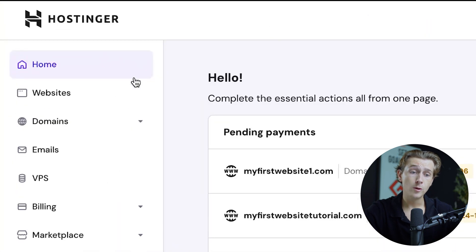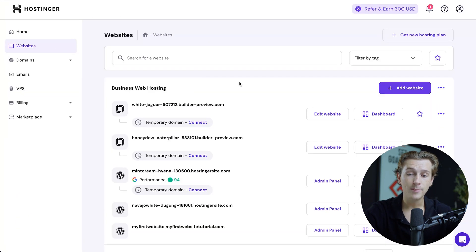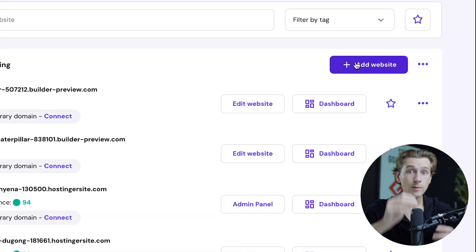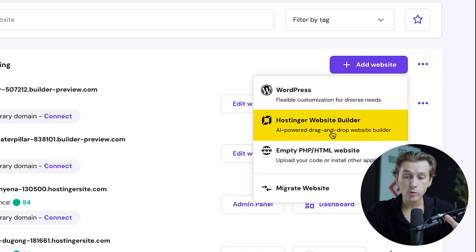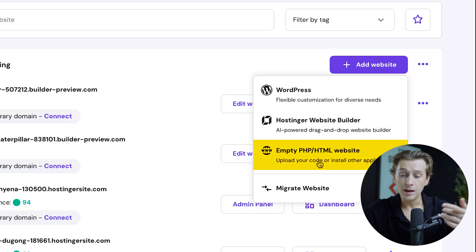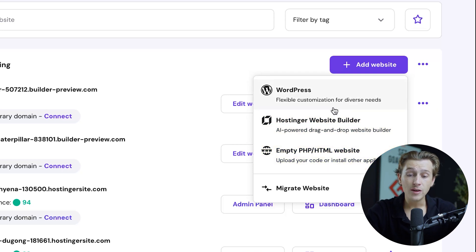The first thing you want to do is head over to the websites tab and hit add new website. Keep in mind that because you used the link in the description, you got a free domain — make sure to claim that before you start. Once you hit add new website, you'll pick either a WordPress website, Hostinger's website builder, or an empty PHP/HTML website. For WooCommerce functionality, we're going to go with WordPress.